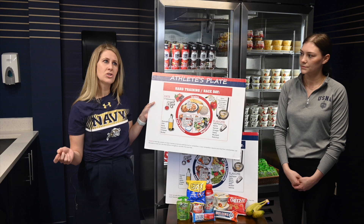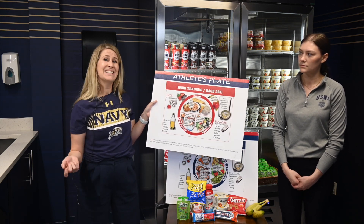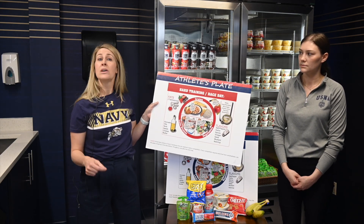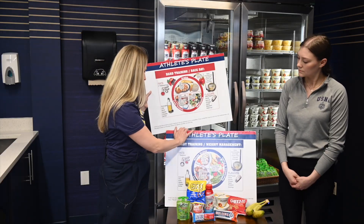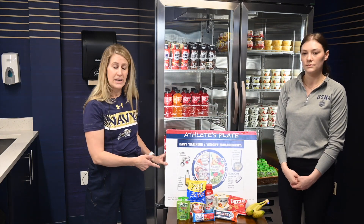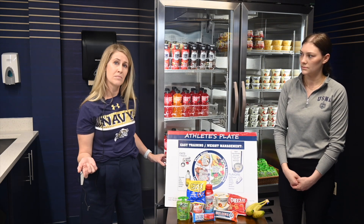In addition to plebe summer eating, I also want to highlight the USNA weight standards that are going to be in your PTR. If you're someone that falls below the standard, you're going to want to use this plate to increase your weight to get within those standards. Or if you are over weight standards, you're going to want to use the easy training plate to reduce. Also, take a look at the body composition charts in your PTR to see if you even need to lose weight — there are some guidelines there to review.